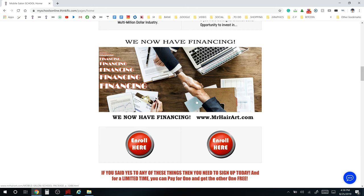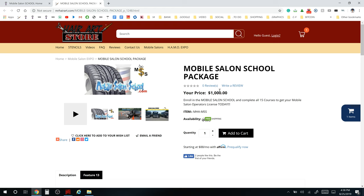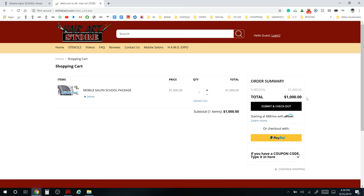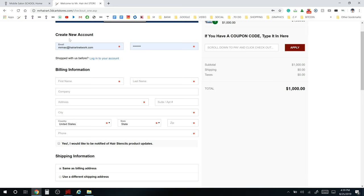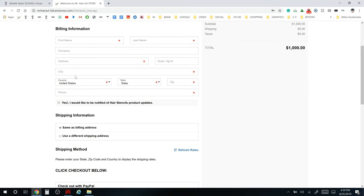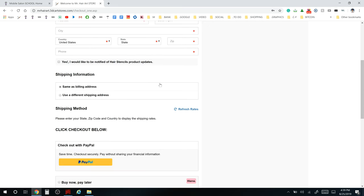We do have financing for the schools. If you click the financing button it'll take you to Mr. Hair Art, where you'll see the $1,000 program. You're buying the Mobile Salon School package — add it to your cart. You'll see the $1,000 Mobile Salon School package in your cart. When you go to check out, click the checkout button.